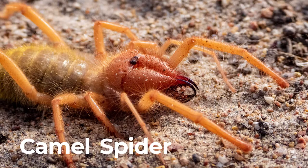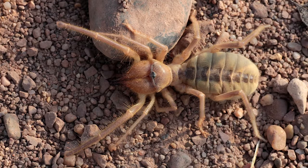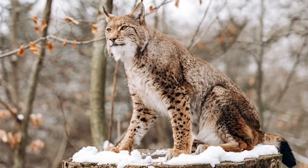Camel spider. Camel spider is a fast, carnivorous arachnid with a painful bite, though they are not venomous. They can grow to be 6 inches long.